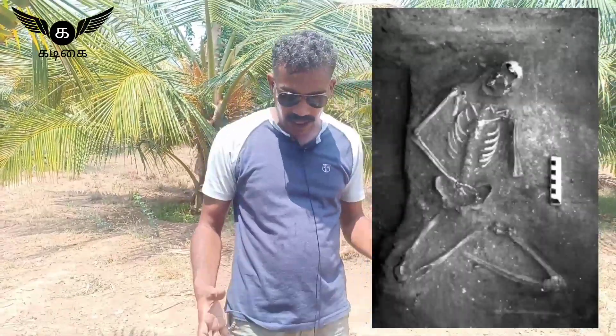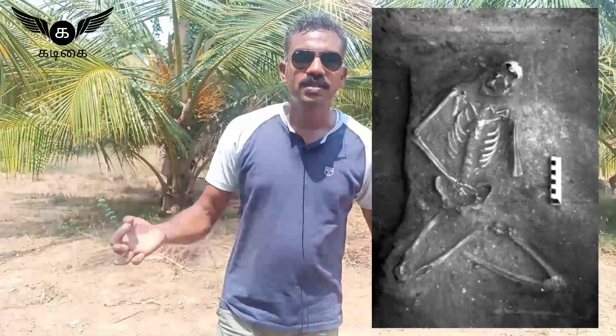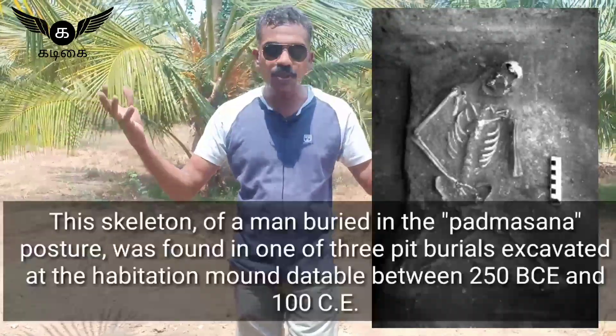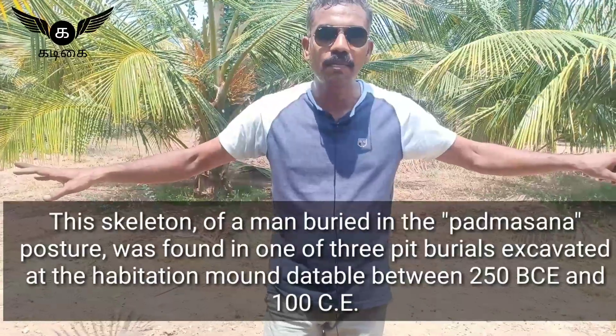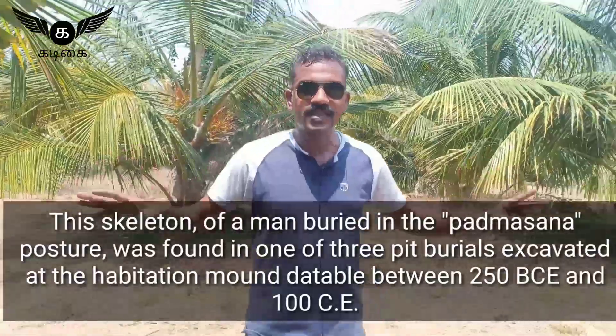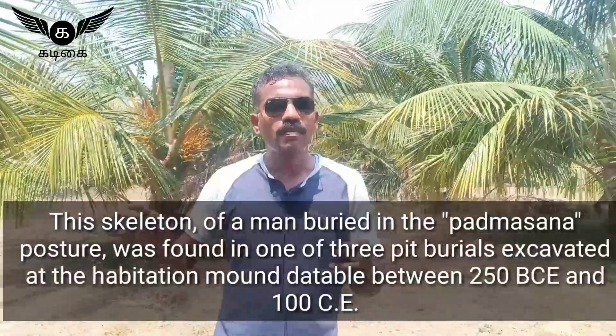When ASI came here and excavated, they found a skeleton seated in Padmasana. The local people also saw that skeleton and stopped digging up the cairn circles out of fear. Since then the site has been extremely well protected — not only by government authorities but by the local people as well.